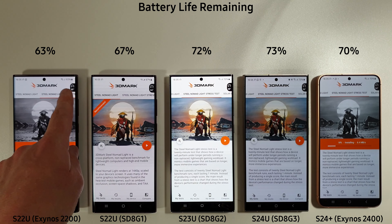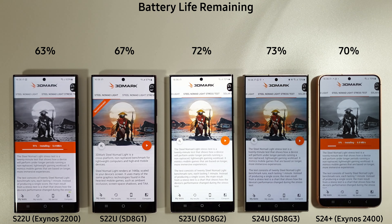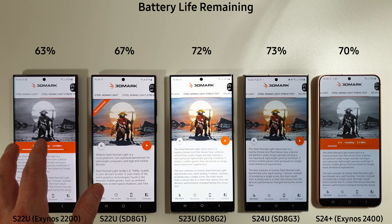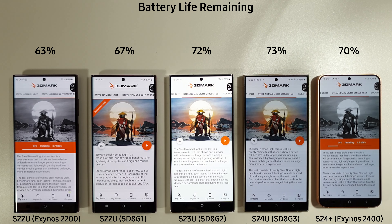Let's go over the battery levels. We've got 63%, 67, 72, 73, and 70. The three newer phones are doing much better than the older phones. It's interesting to see that the S23 Ultra is only 1% behind the S24 Ultra on battery, and the S24 Plus is only 3% behind the S24 Ultra despite its smaller battery.